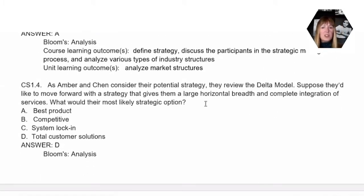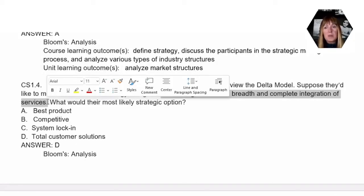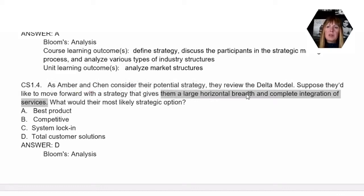Our next question asks about the Delta model, which is a way of looking at your competitive advantages. The key words here are 'large horizontal breadth' and 'complete integration of services.' When we look at complete integration of services in the Delta model, we're really focused on providing the best service to our customers. So the correct answer here would be D, total customer solutions.